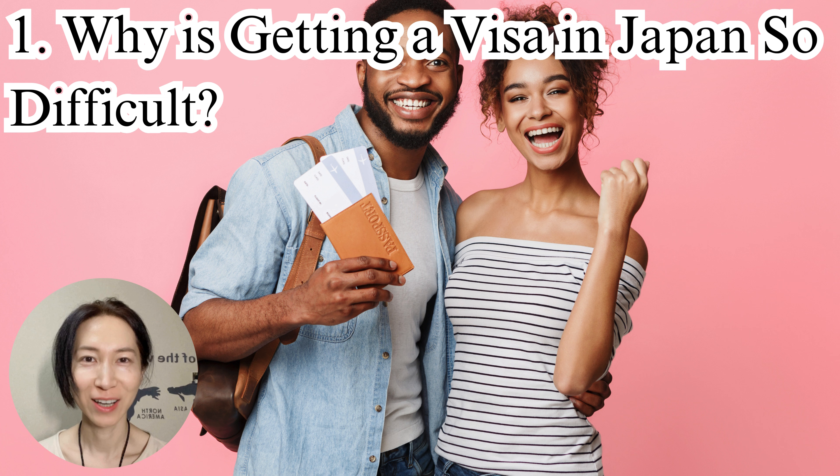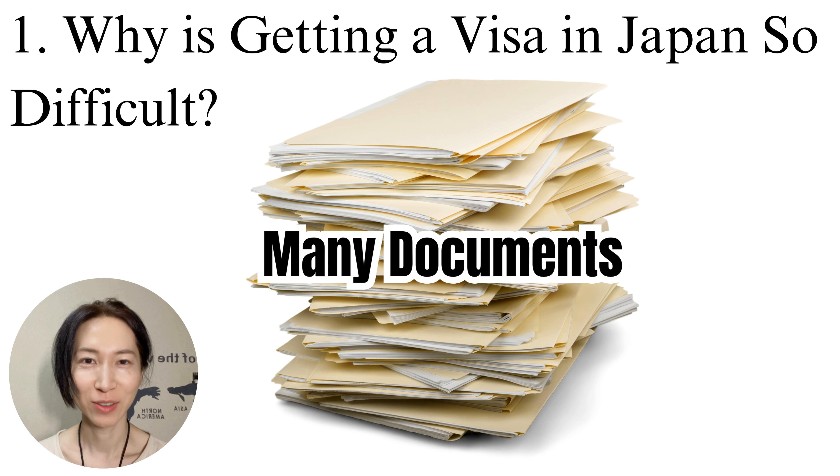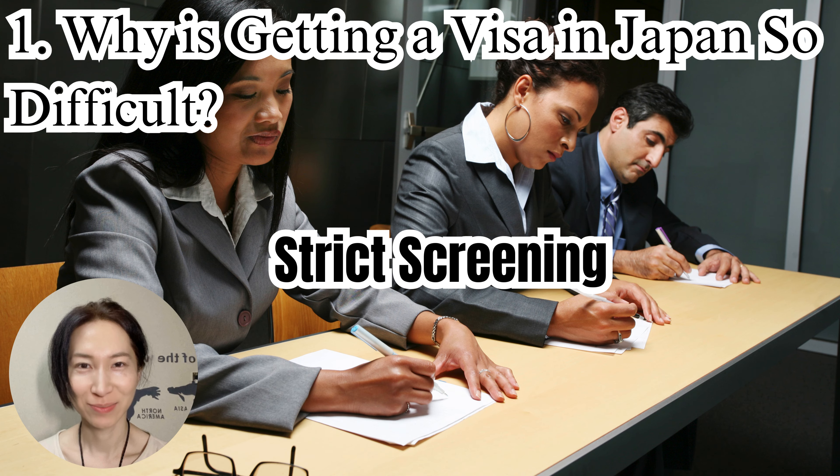First, let's take a closer look at why getting a visa in Japan can be challenging. Complex procedures: Japan offers many types of visas, and choosing the right one can be quite confusing. There are work visas, student visas, dependent visas, and more — each type requires different documentation. Many documents: applying for a visa involves a lot of paperwork, and any mistakes can lead to a request for resubmission, so it's important to pay attention to every detail. Strict screening: for work visas, your background and the credibility of the company hiring you are thoroughly checked, which ensures that Japan remains a safe and stable country.